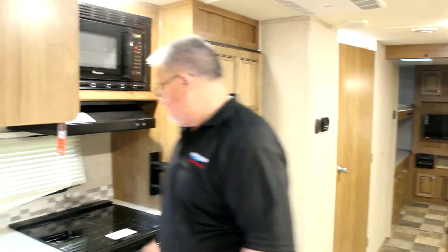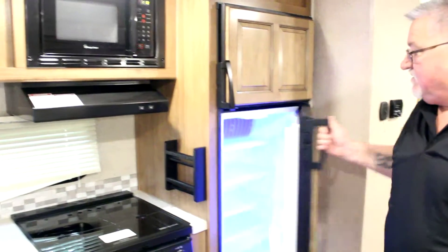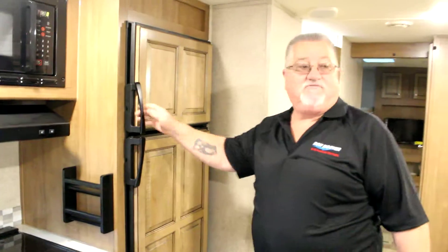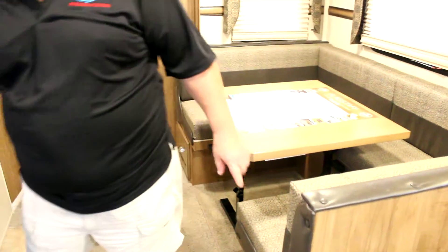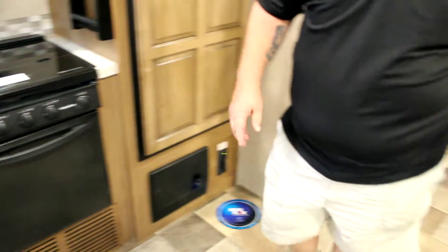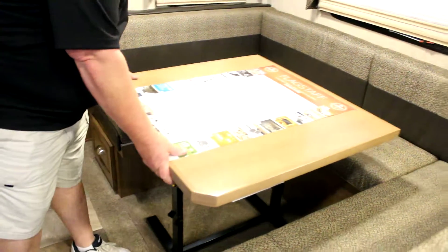Deep sinks. Stove, microwave, refrigerator with the blue lights. Freezer. Plenty of cabinet space. Spice rack. Booth seating. Moveable table.